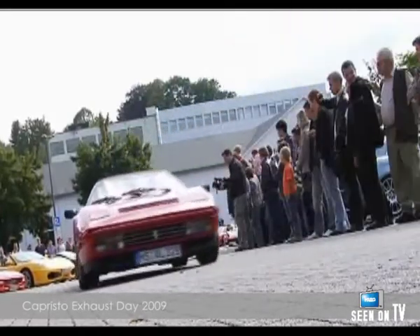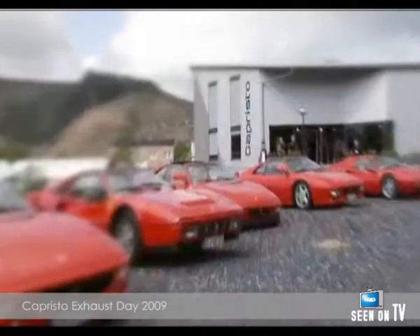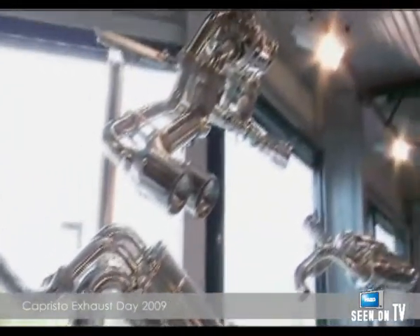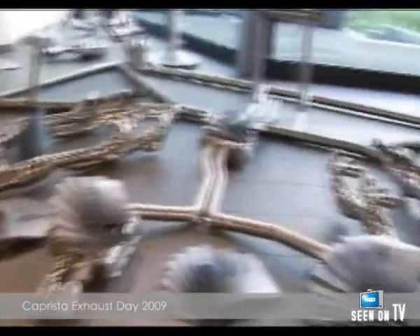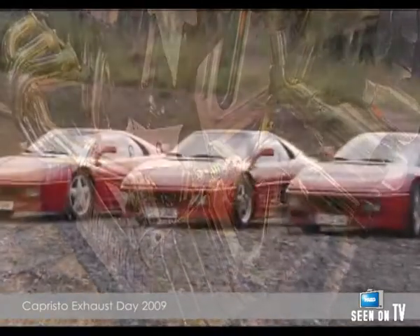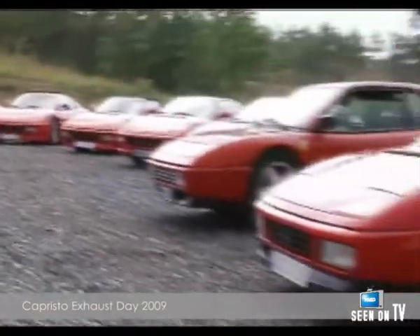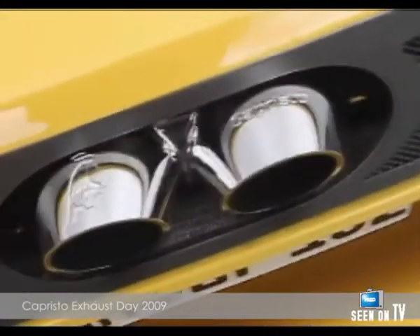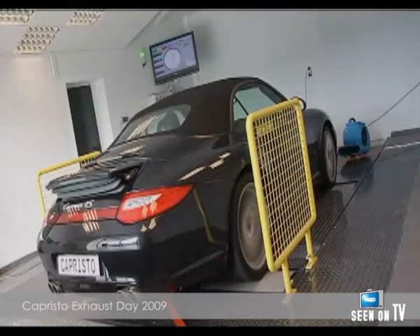They were invited by Antonio Capristo, the man known all over the world for perfecting the way sports cars sound. Antonio Capristo has been running a unique production plant in Sundern for more than 20 years. The aim of Capristo exhaust systems is to fit top-class cars with a piece of individuality and technically enhance them at the same time.